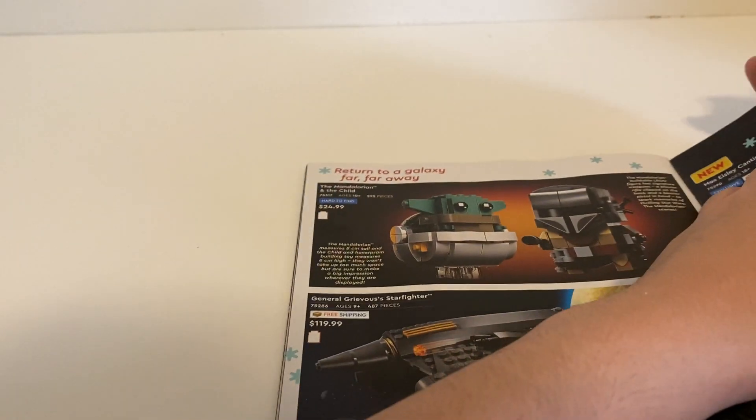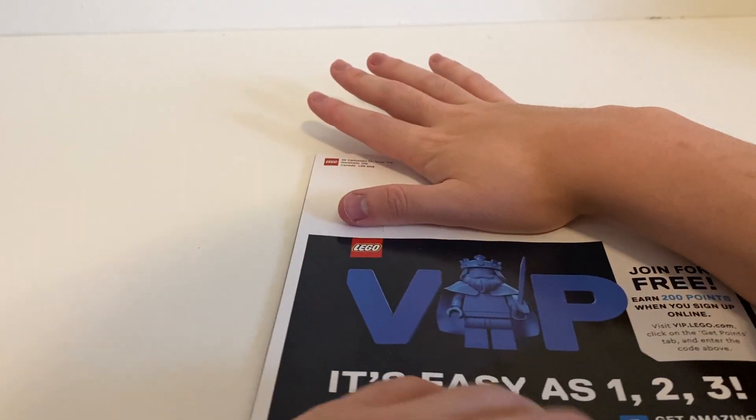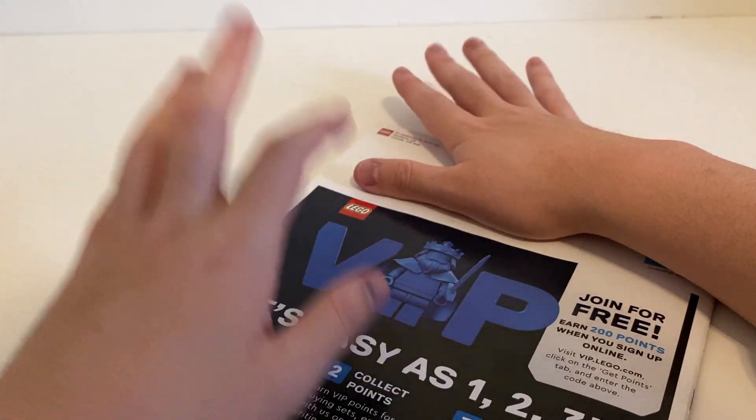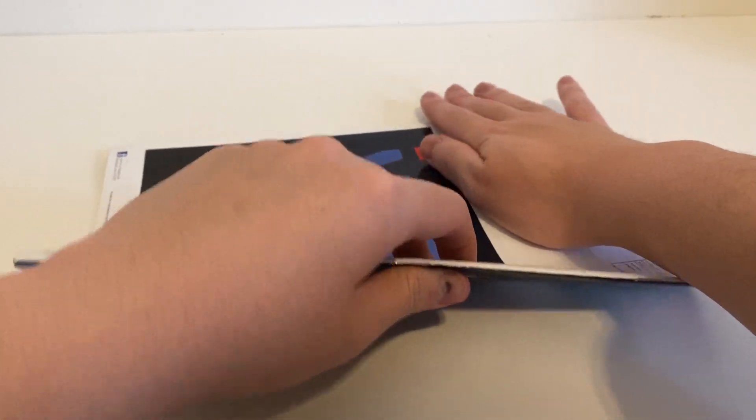Here you can see my VIP card — I'm already a VIP member, so that's good. I'm covering my address here.